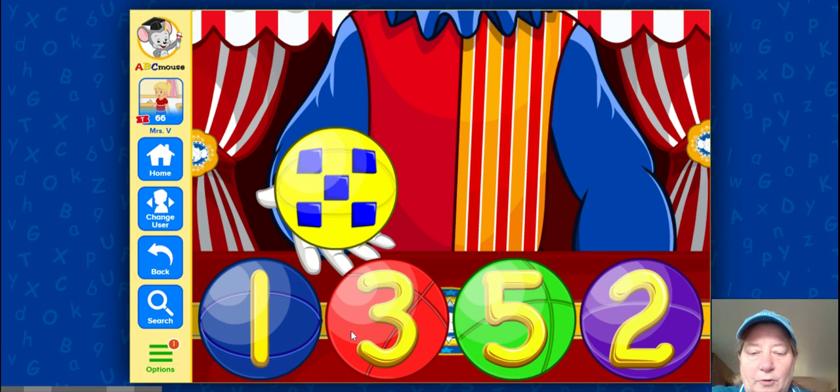We have the number of balls. What number is this? Good job, number one. What number is this? That's right, that's the number three. This is the number five. And our last number to choose from is the number two.